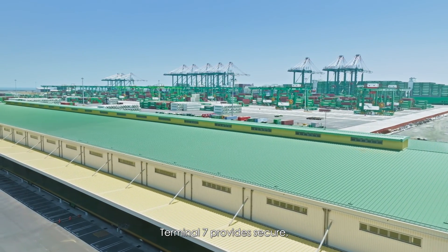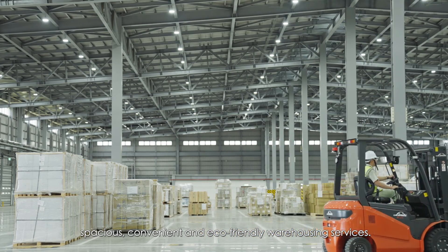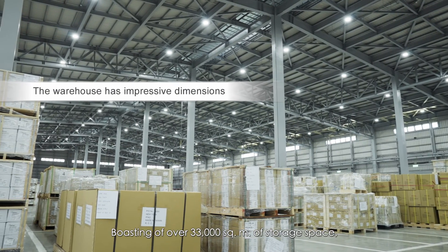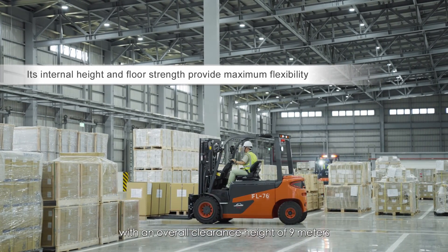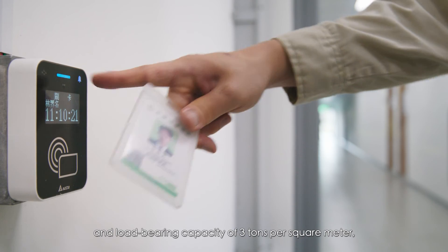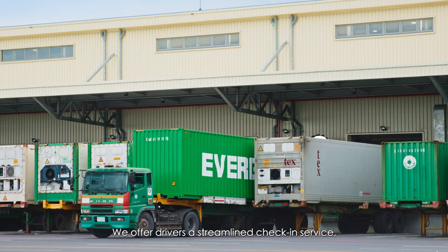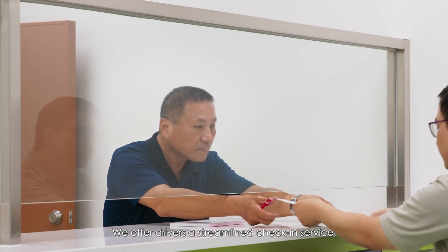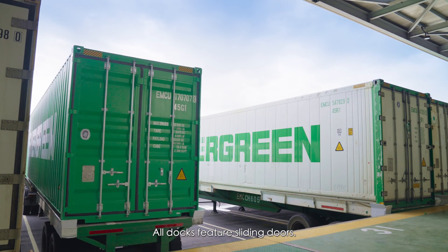Terminal 7 provides secure, spacious, convenient, and eco-friendly warehousing services. Boasting over 33,000 square meters of storage space, with an overall clearance height of 9 meters and load-bearing capacity of 3 tons per square meter, our facilities practice strict access control. We offer drivers a streamlined check-in service, providing them with a QR code for efficient delivery or pickup. All docks feature sliding doors.